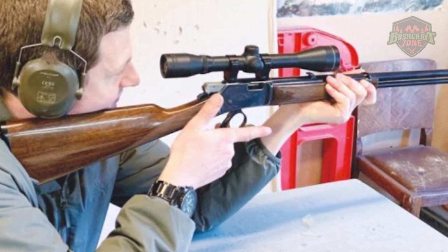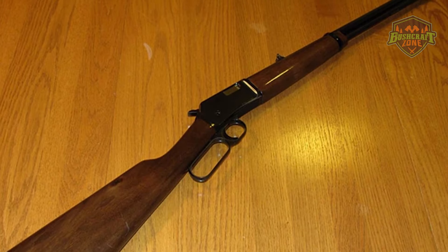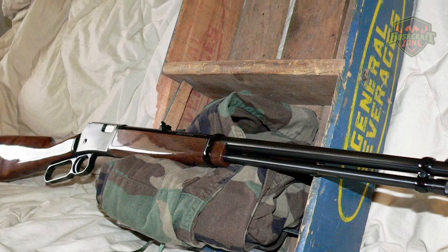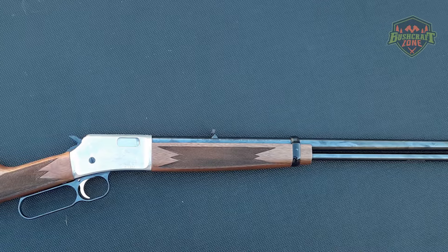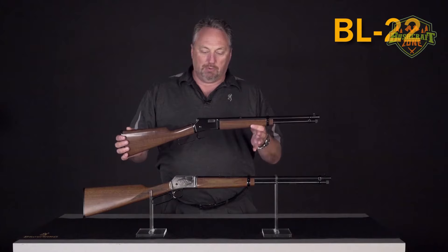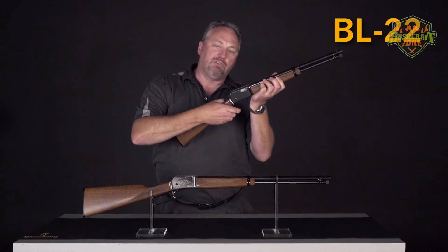One of the most appealing aspects of the Browning BL-22 Micro Midas is its attention to detail and quality in construction, which extends to its shooting performance. The rifle is equipped with adjustable sights, making it easy to dial in accuracy for a variety of shooting conditions, and its capability to accept a scope adds to its versatility. The accuracy and ease of handling make it an excellent choice for teaching young or new shooters the fundamentals of rifle shooting, while still providing enough precision and reliability to satisfy experienced marksmen. The rifle's magazine capacity and efficiency of its lever-action design mean less time reloading and more time shooting.